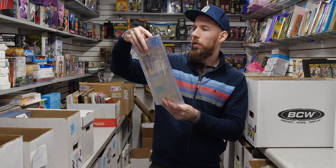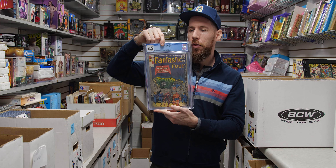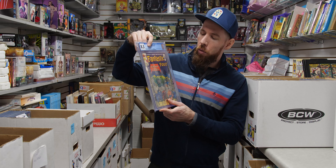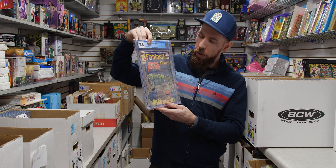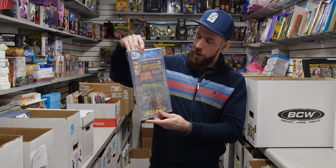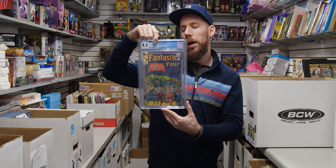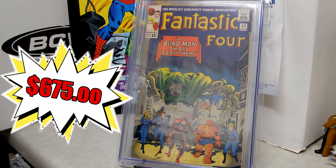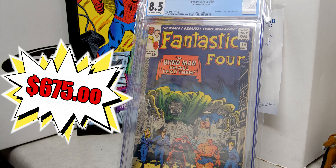We've got Fantastic Four 39 — Daredevil and Doctor Doom appearance, 8.5 off-white to white pages. This is one of my favorite Doom covers — I love him just looming over the cityscape, very symbolic of Doom's presence.